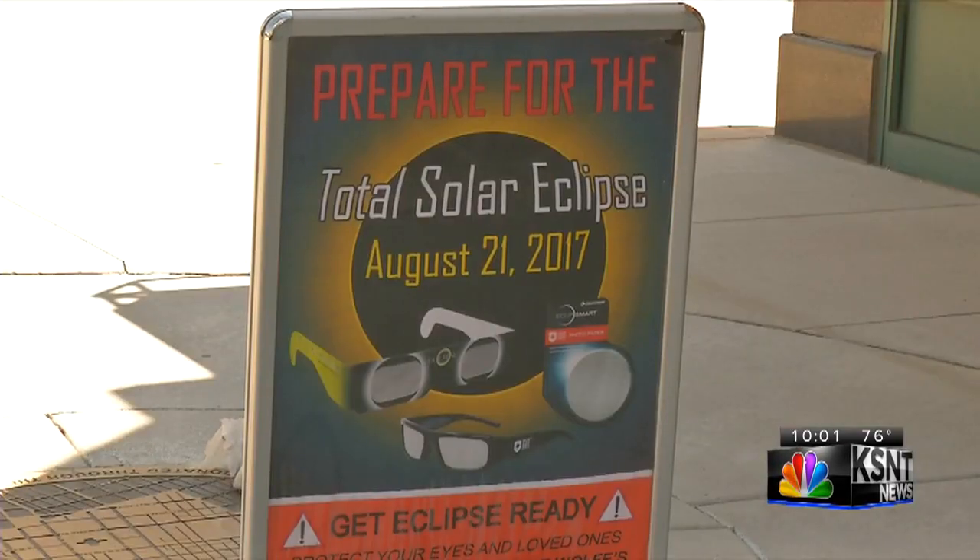The eclipse is something that only happens maybe once in a person's lifetime if you're lucky. Sondra Hartness is excited to see the eclipse next month, but she wants to make sure she's being safe. She says she's always had issues with her eyes and doesn't want to take the chance of ruining them.